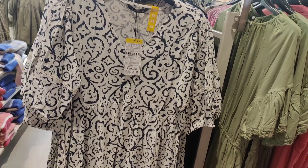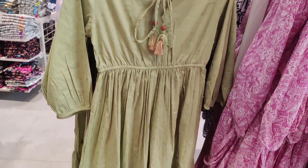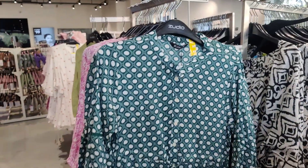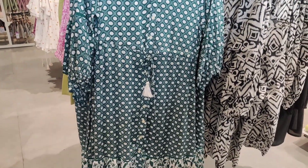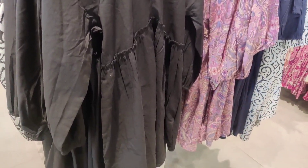There were many dresses here — 699 and 599 — in different prints and solids. For example, there was one in polka dot. Mostly you will get all kinds of designs and patterns here.